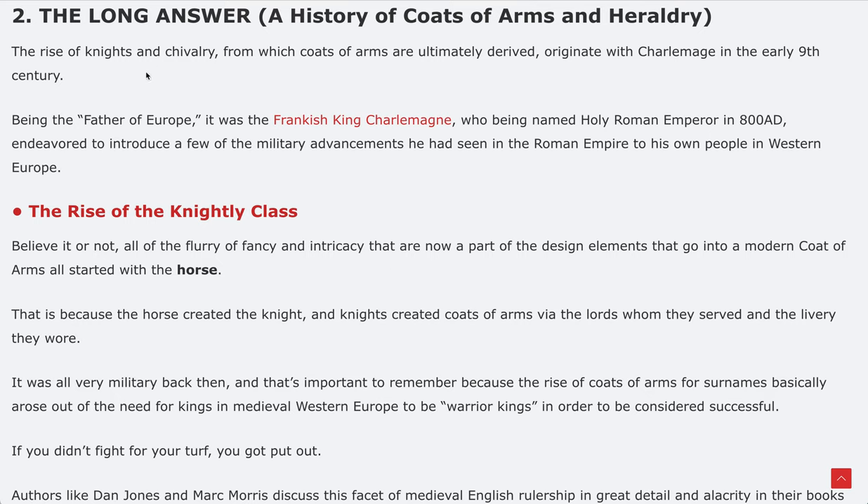Coats of arms really spun out of the knightly class and the romanticism and practicality of battle warfare — to distinguish one warrior from another and whose side they were on. The rise of knights and chivalry, from which coats of arms are ultimately derived, originated with Charlemagne in the early 9th century. That's how far back this system works — in the 800s AD.